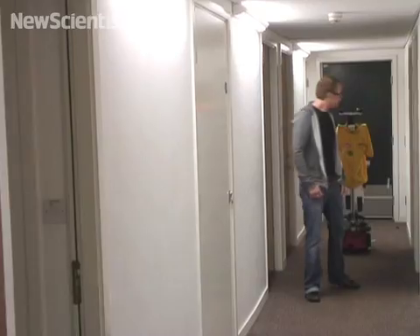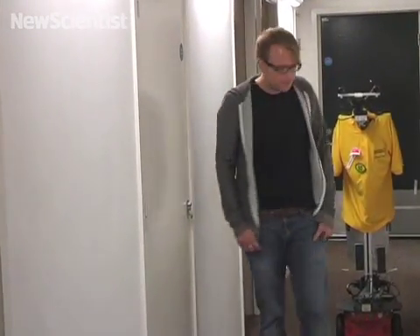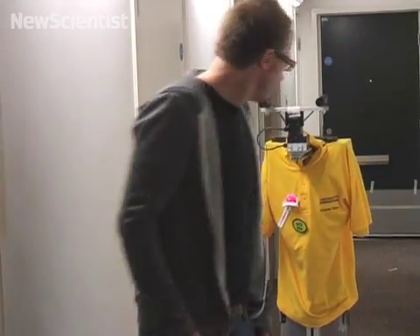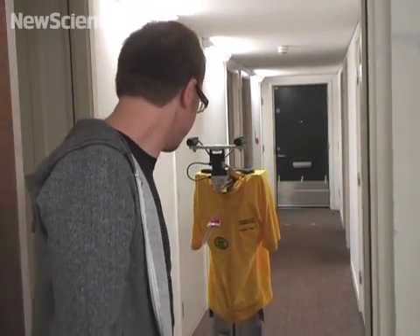Here in Birmingham, Dora the robot is exploring a home for the first time. Nick Hawes and his team are designing it to help people around the house. But for Dora to do that, it needs to know its environment very well.